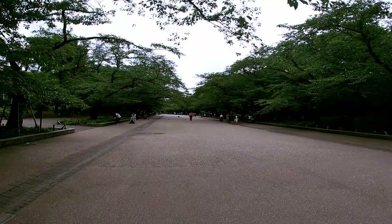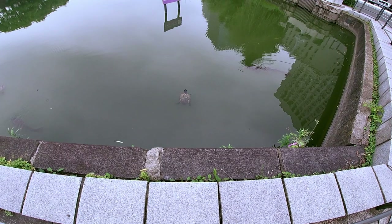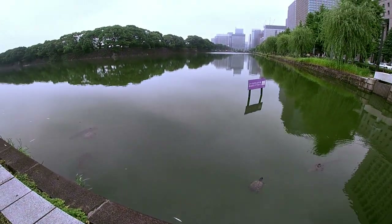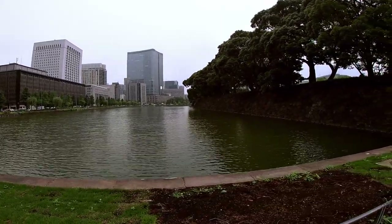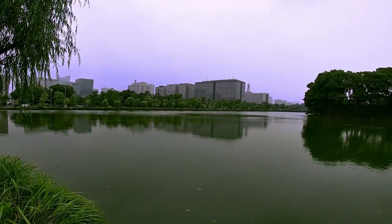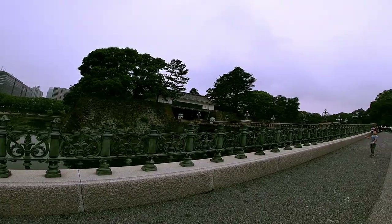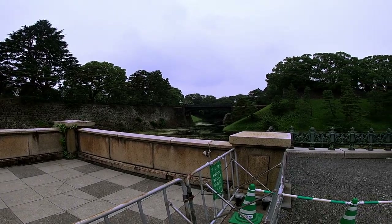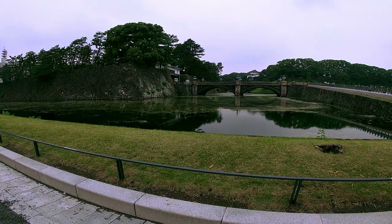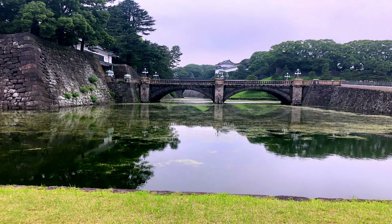So basically there's so much to do in this park, you'll have to check it out. And as an honorable mention, I have to mention the Imperial Palace. This is the usual residence of the Emperor of Japan. It is a large park-like area located in the Chiyoda district of Tokyo and contains several buildings including the main palace, some residences of the Imperial Family, archive museums, and administrative offices. I wasn't able to go all the way up, which is kind of understandable. It was cool to see, but I don't necessarily consider it a must-do.